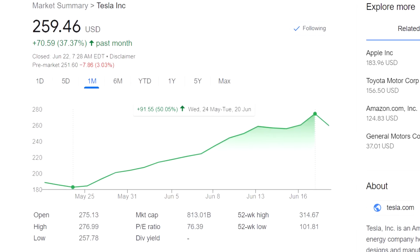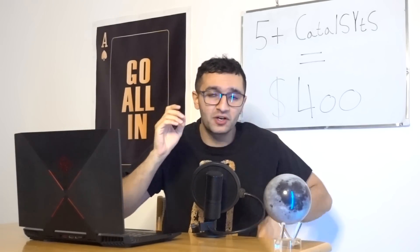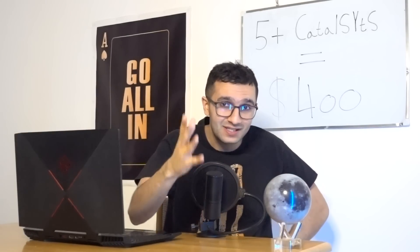Tesla stock is on a tear right now, almost 50% up in the last month — absolutely insane. By the looks of it, $300 per share seems to be on the horizon. It may happen by end of this month, next month, or by end of August — who knows, but it looks like we're pretty much there.